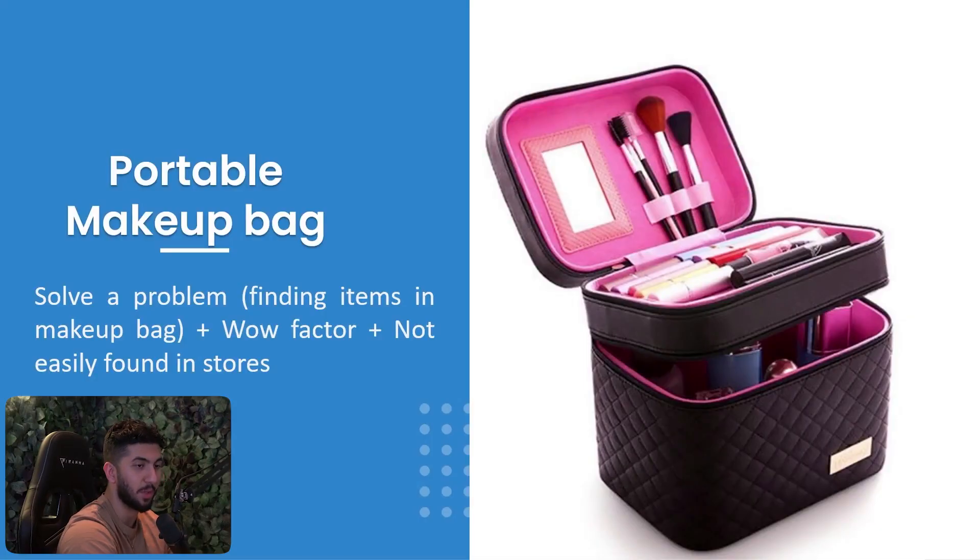Next is the portable makeup bag. This product is old now but worked very well back in the day. It solves the problem of finding items in a messy makeup bag, has a wow factor, and was not easily found in stores. I want you to use this as inspiration — notice how all the products I've shown solve a problem, have a wow factor, and were not easily found in stores.